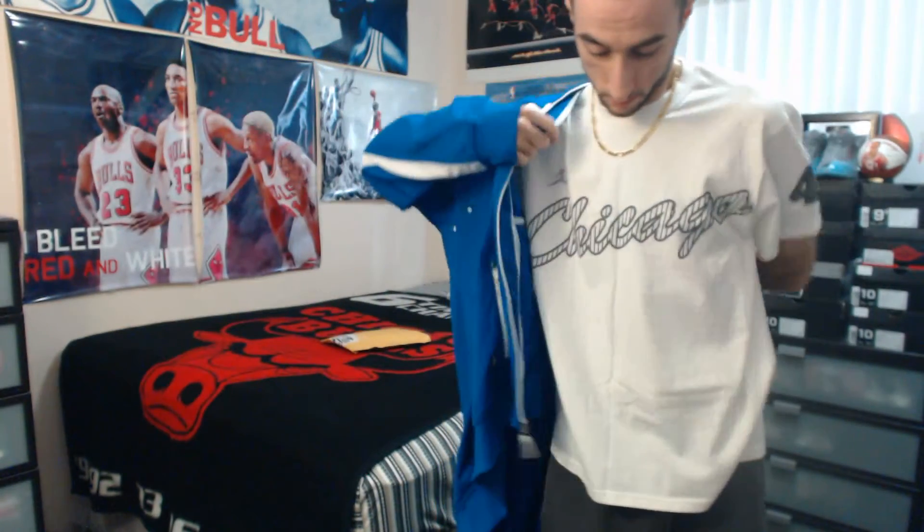Let me go and try it on. Yes, it's a true to size — just like most Jordan clothing. I can't speak for the shoes because I don't think most of them are true to size, but his jackets and whatnot in my personal experience are pretty much true to size. There you guys have it — zippers over here again.